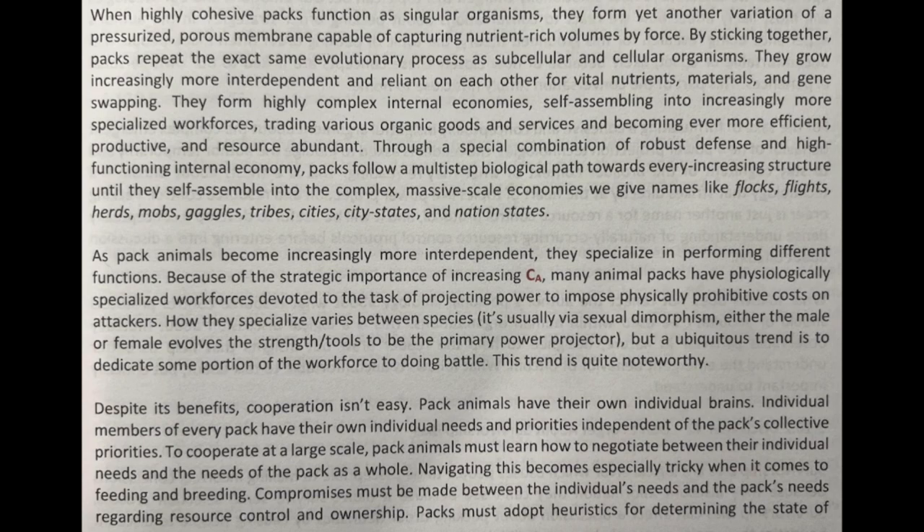Through a special combination of robust defense and high-functioning internal economy, packs follow a multi-step biological path towards ever-increasing structure until they self-assemble into the complex, massive-scale economies we give names like flocks, flights, herds, mobs, gaggles, tribes, cities, city-states, and nation-states.